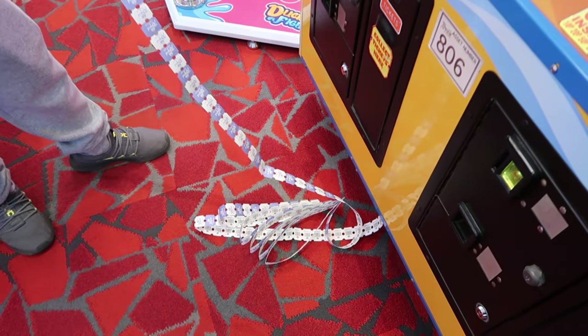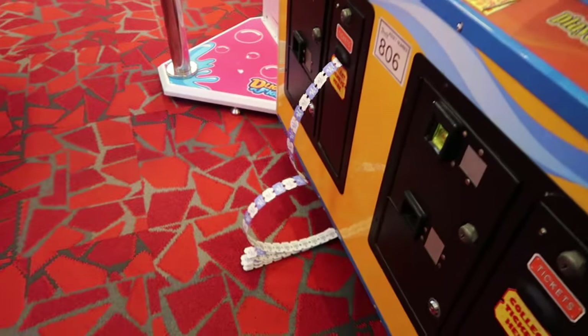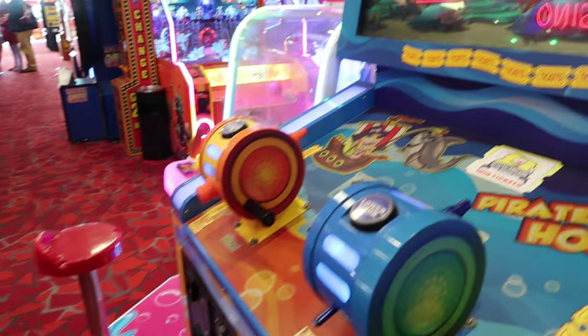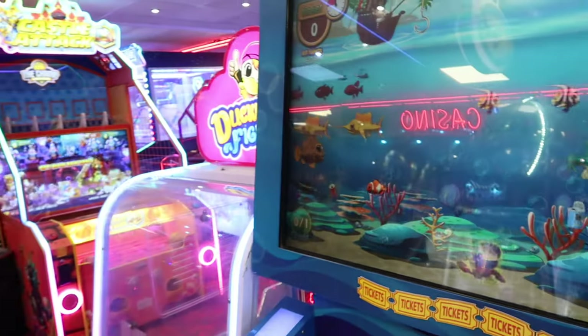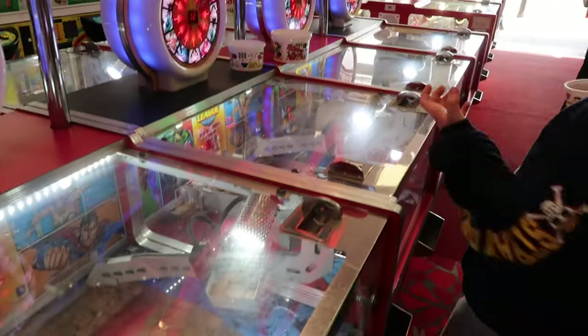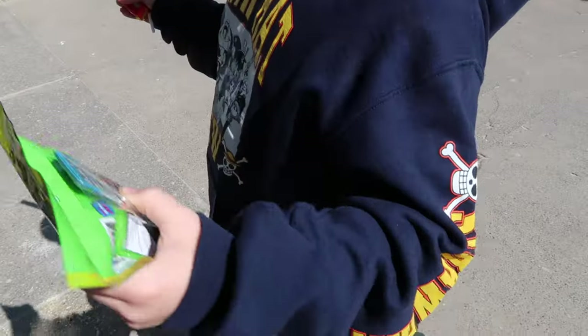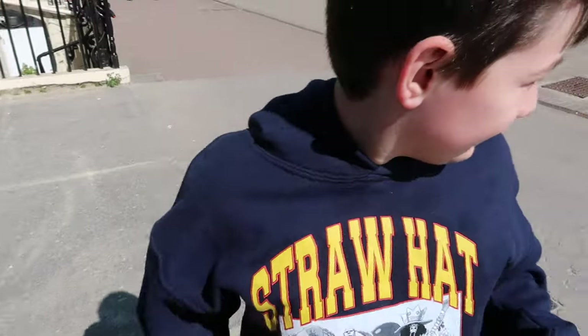Mason just won one thousand tickets and the machine ran out, this is amazing — he got the jackpot! I'm having a go on a good old 2p machine. Show us your stash Mace — one car, one stick and this. Have a little go in the arcades, just having a little wander down the promenade.